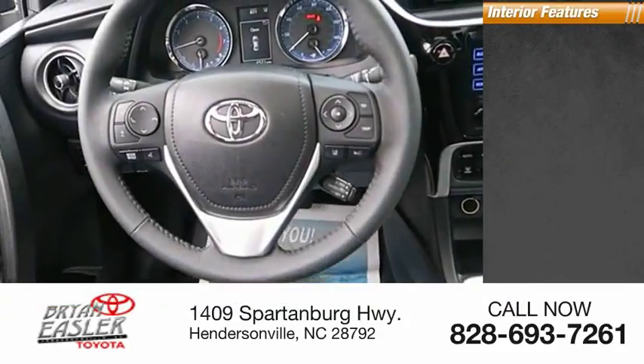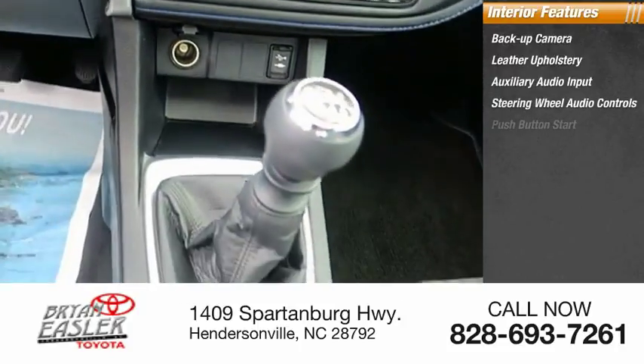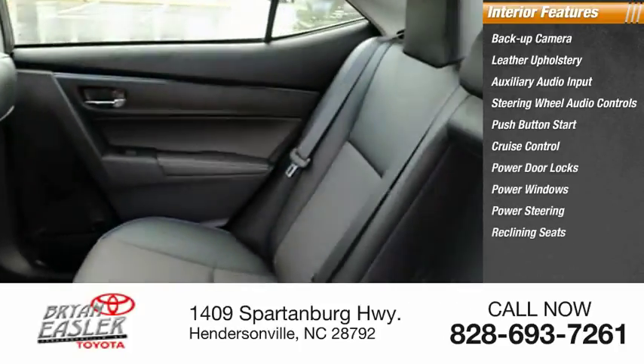Inside you'll find a backup camera, leather upholstery, auxiliary audio input, steering wheel audio controls, push-button start, cruise control, power door locks, power windows, power steering, and reclining seats.